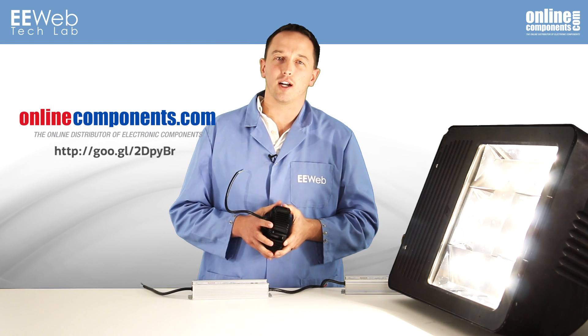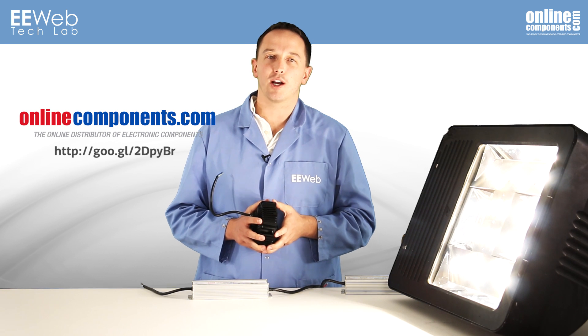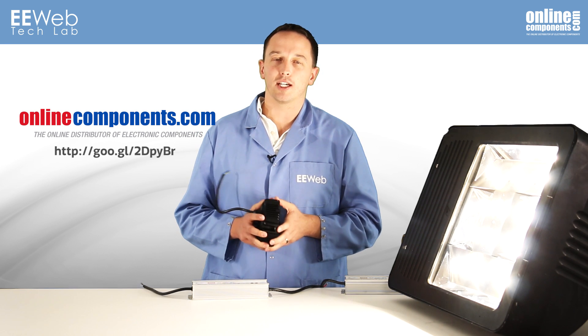For more information on either of these drivers or other products from Meanwell USA, check out OnlineComponents.com.